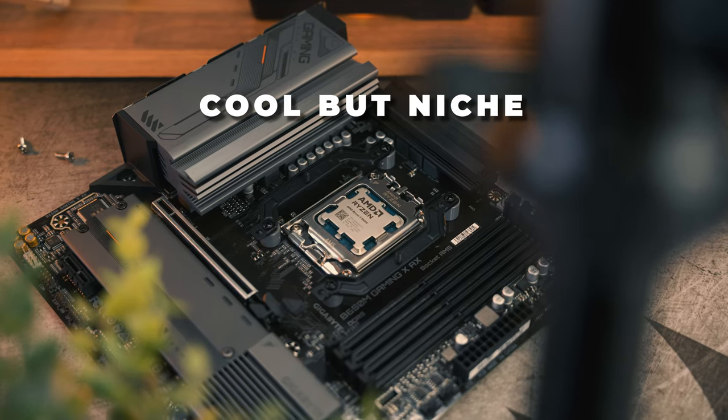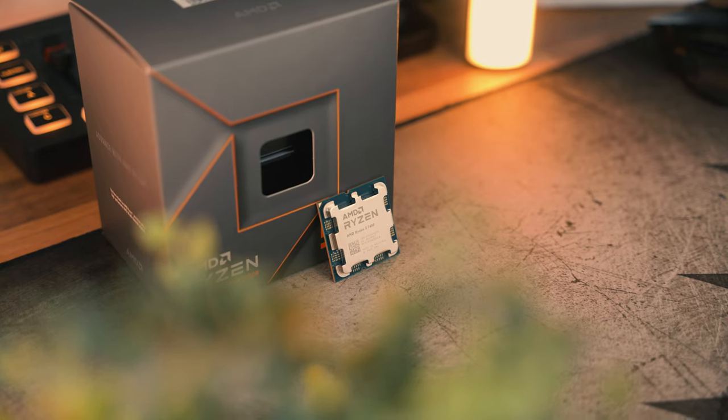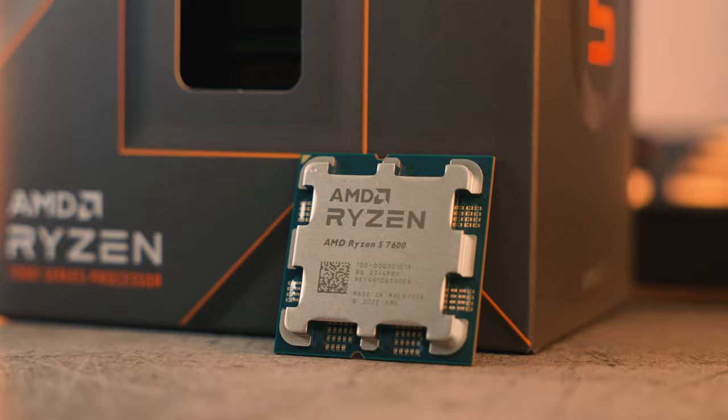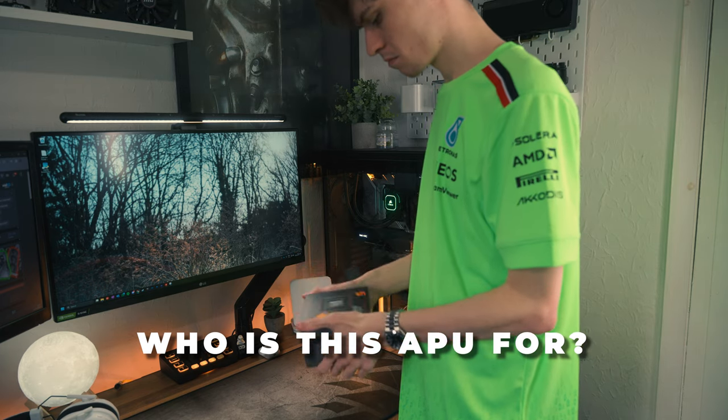That brings me to the nicheness of this product. For most people I wouldn't recommend the 8600G purely because you could get a Ryzen 5 7600 and a cheap used graphics card like an RX 470, which should offer better gaming performance straight away and better performance in the future as you can upgrade that GPU while still enjoying the Ryzen 5 7600's improved L3 cache and better PCIe expansion capabilities. So the 8600G is really only for a small number of PC gamers.